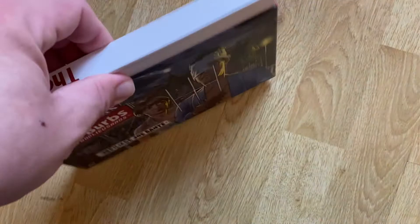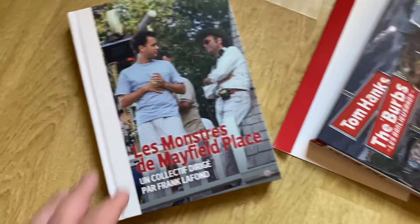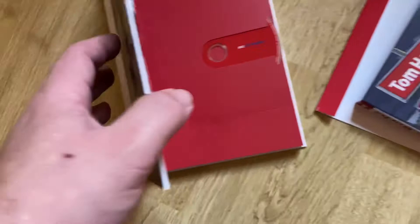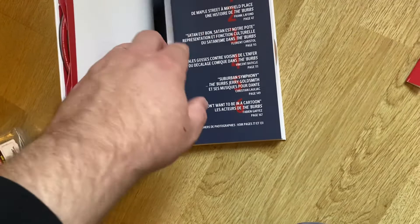The outer slipcase, and if we bring out the book we'll see a little bit of artwork. Already there's a lovely shot there - I've never seen that photo before. That's Joe Dante on set with Tom Hanks. And then we open the first page which reveals the two DVDs. Getting further in with the contents, and there's a nice little bookmark there, which is quite nice. So these are the contents of the book.